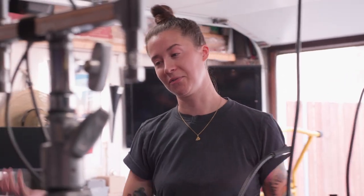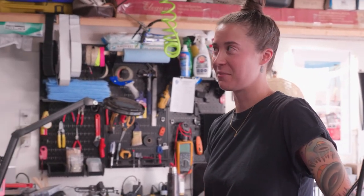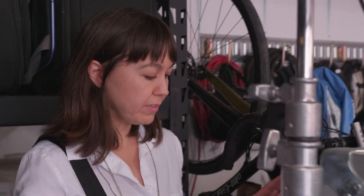I push this cart. My utility doesn't push it, my boom op doesn't push it. It's my cart, my responsibility. If I'm okay with the weight, then I'm the only one who has to be okay with it. I wouldn't want to ask anyone to deal with something that I've designed for my own comfort. This is my cart, I push it around.